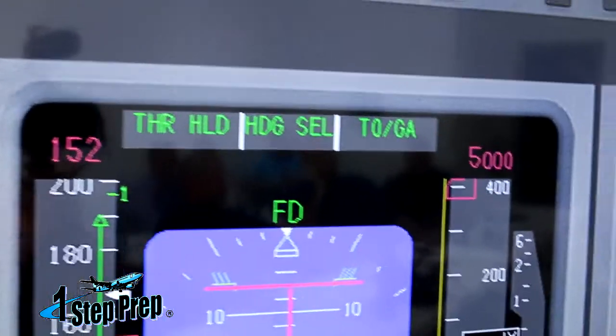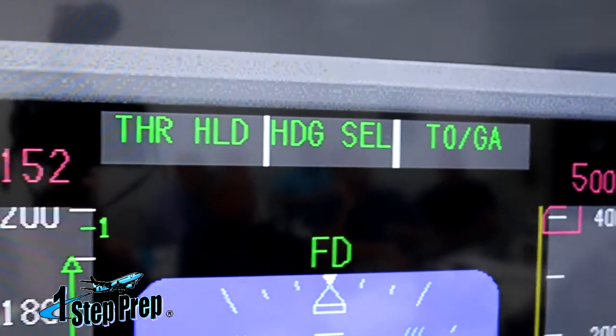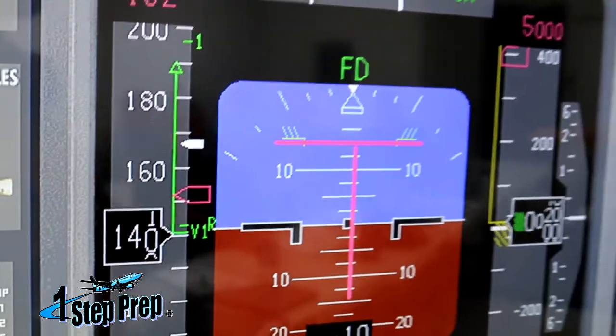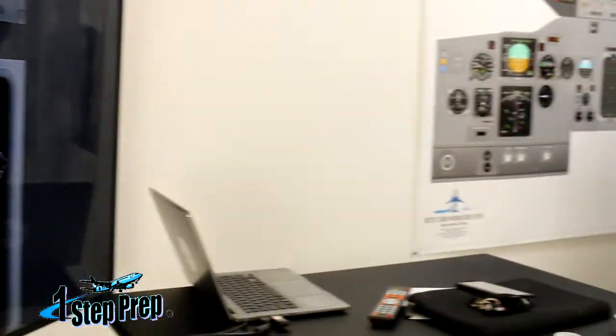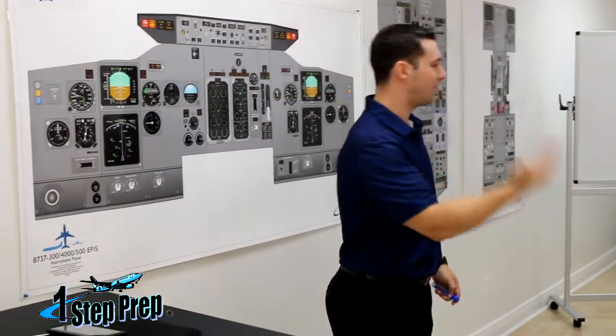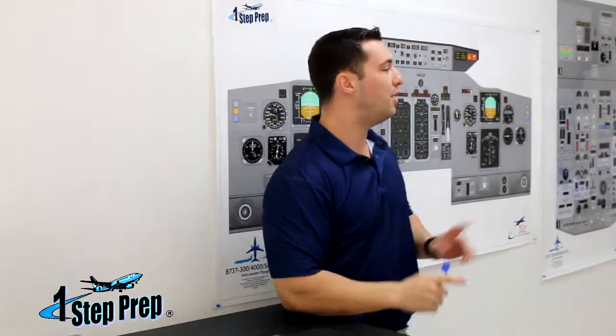If you did a low speed reject — how many of you have tried a low speed reject? They're actually a lot more difficult because the rudder's not as effective. On top of that, if you forget to disconnect the auto throttle and you come back without the throttle hold mode, the thrust levers advance back forward and you're fighting yourself against the very auto throttle that's coming back up.